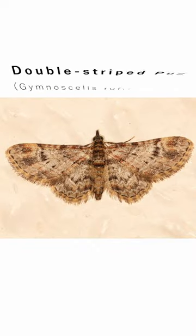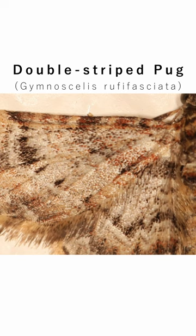This is a double striped pug. Its name comes from the two black stripes on each of its four wings, though this individual is quite faded so one of them is quite difficult to make out.